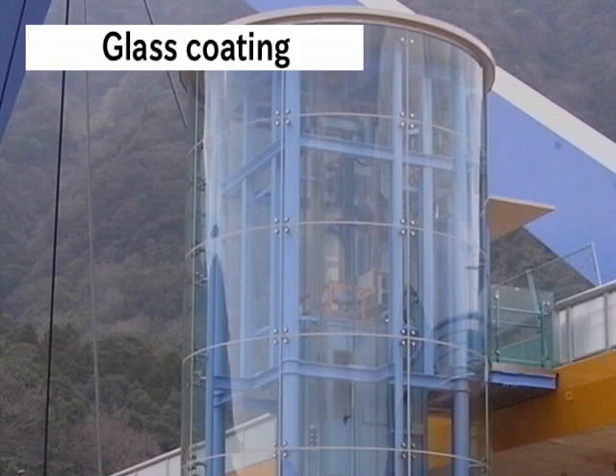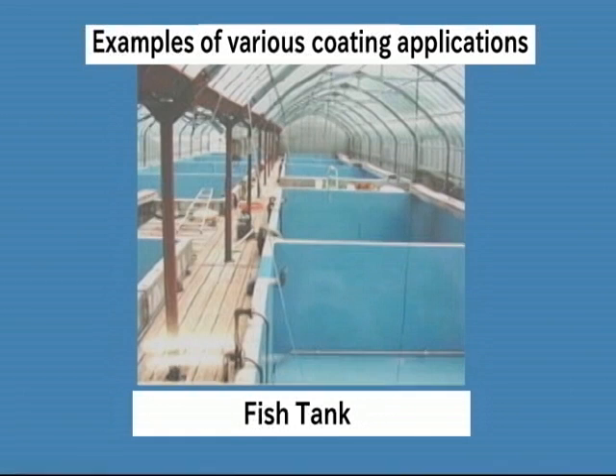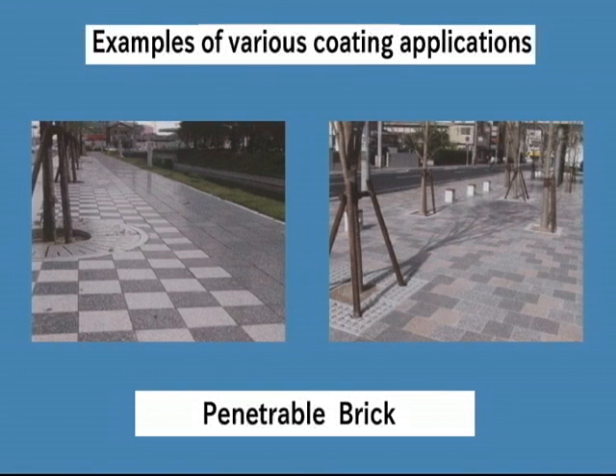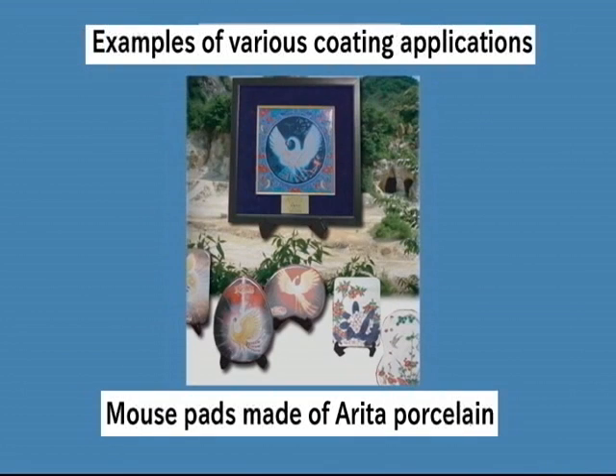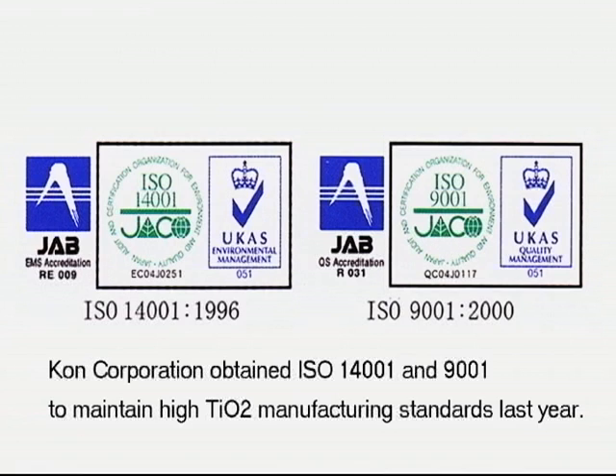Sagan Coat products can be applied to various window glass materials. Sagan Coat products are authorized by the Society of Industrial Technology for Photocatalytic Articles (SITPA). Product quality controls are based on the technical guidelines of SITPA. Kohn Corporation obtained ISO 14001 and ISO 9001 to maintain high TiO2 manufacturing standards.